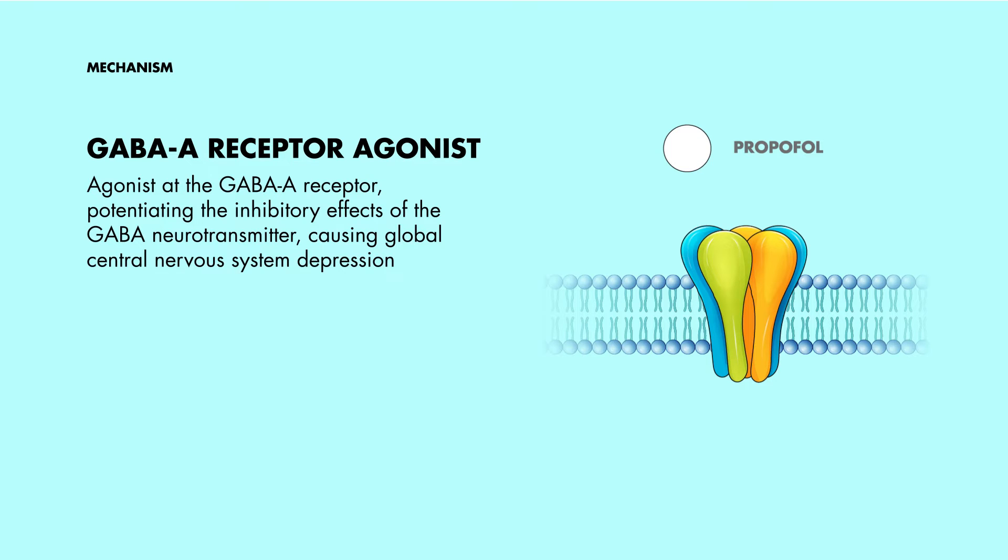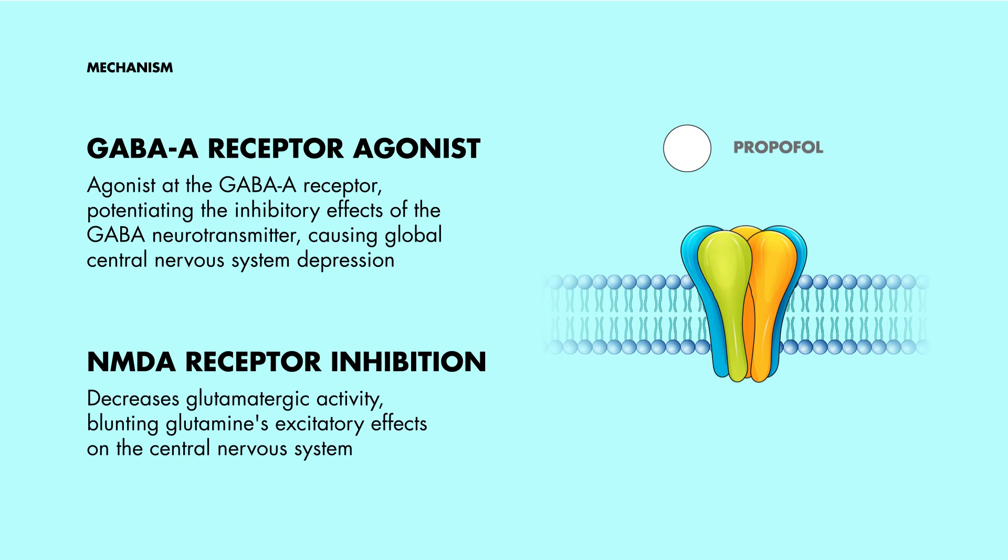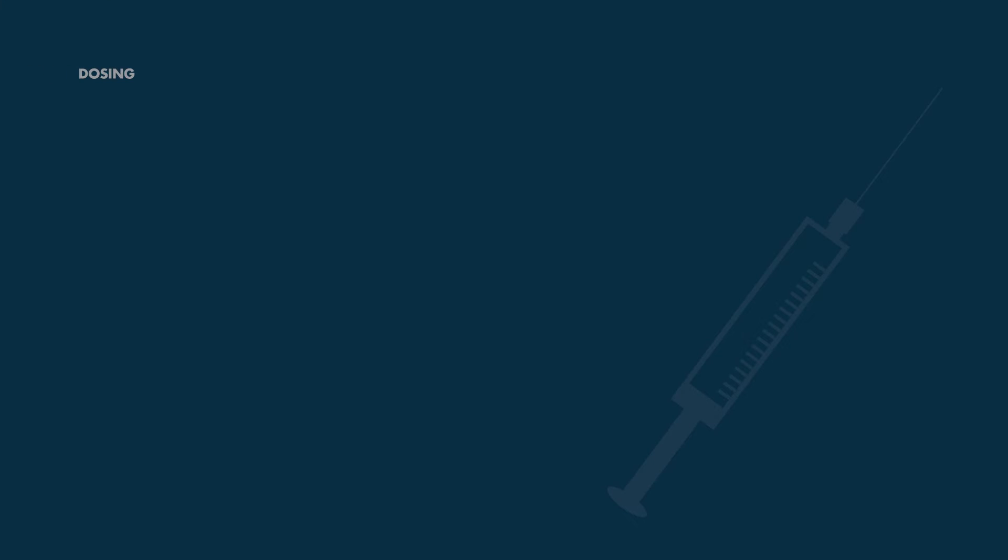Additionally, some believe that Propofol also acts on NMDA receptors, toning down glutamatergic activity, which in turn blunts glutamine's excitatory effects on the central nervous system.